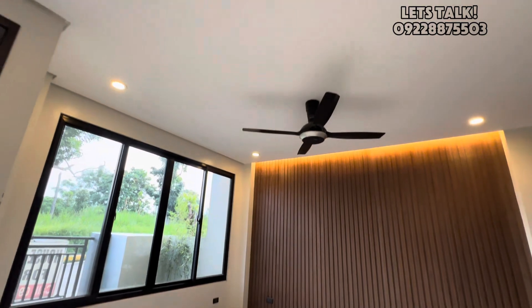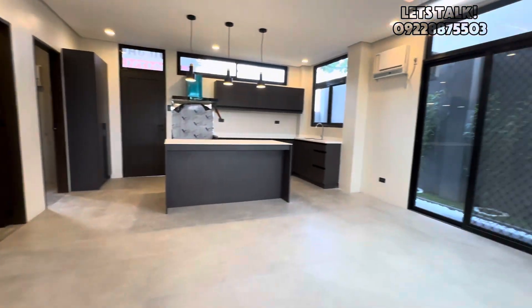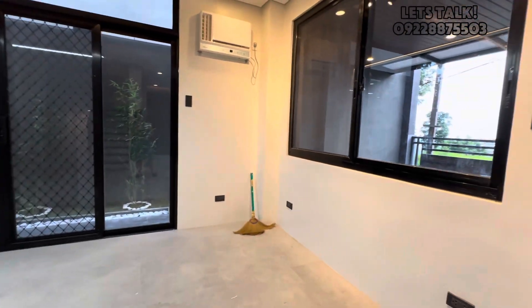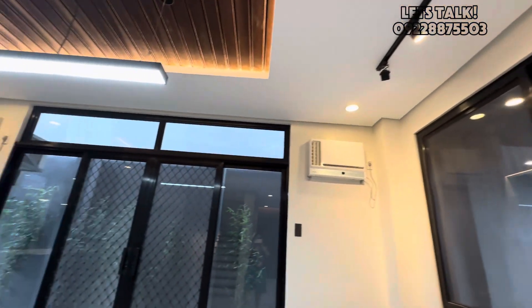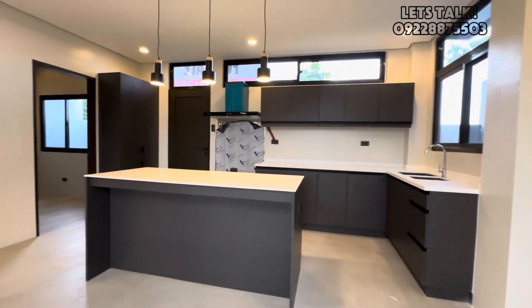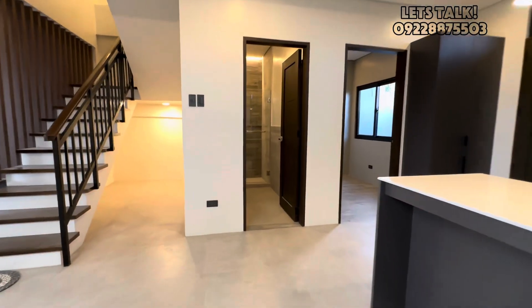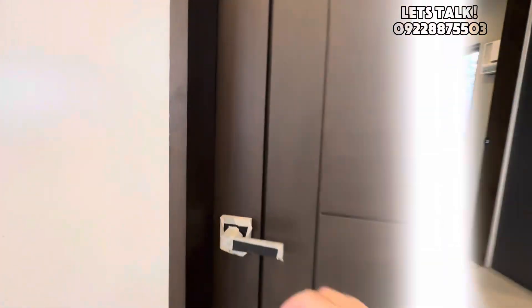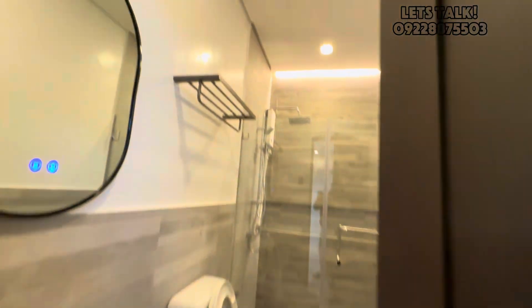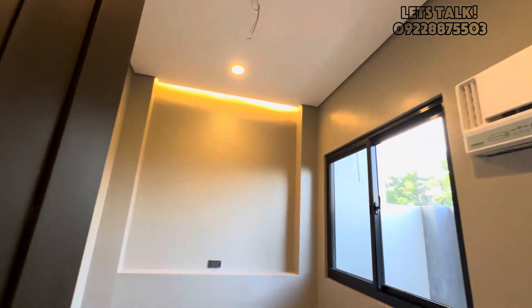This is the living area. This will be the dining area alongside of the kitchen. Common toilet and bath at the ground floor. And this is the guest room.